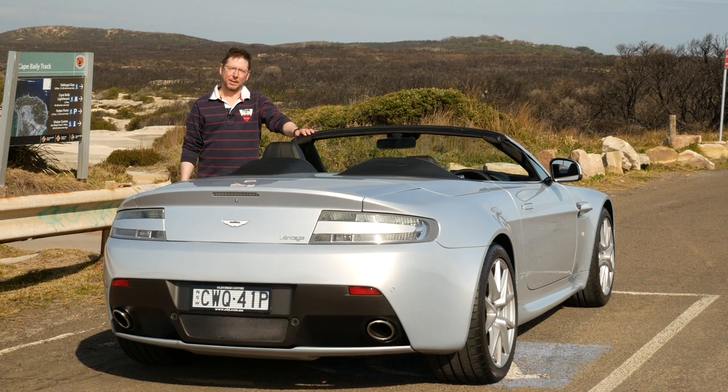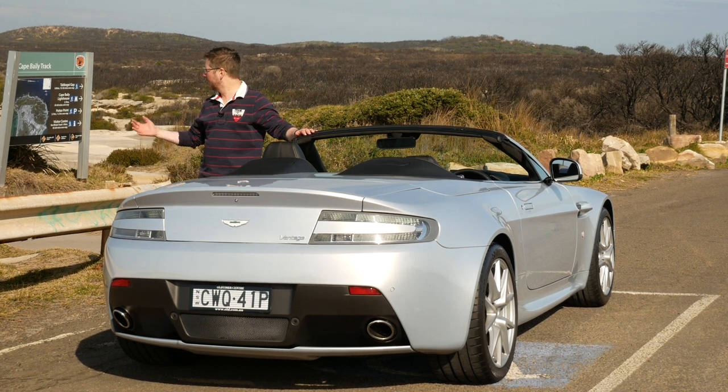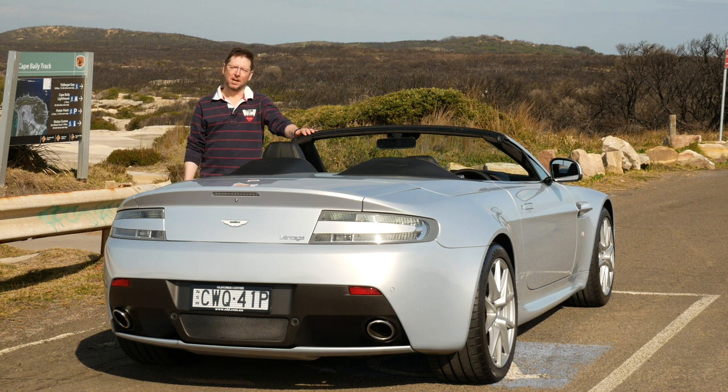There must be better ways of spending a beautiful Friday morning in one of the most picturesque parts of Sydney with one of the most iconic British sports cars of a generation, but quite frankly I can't think of any.